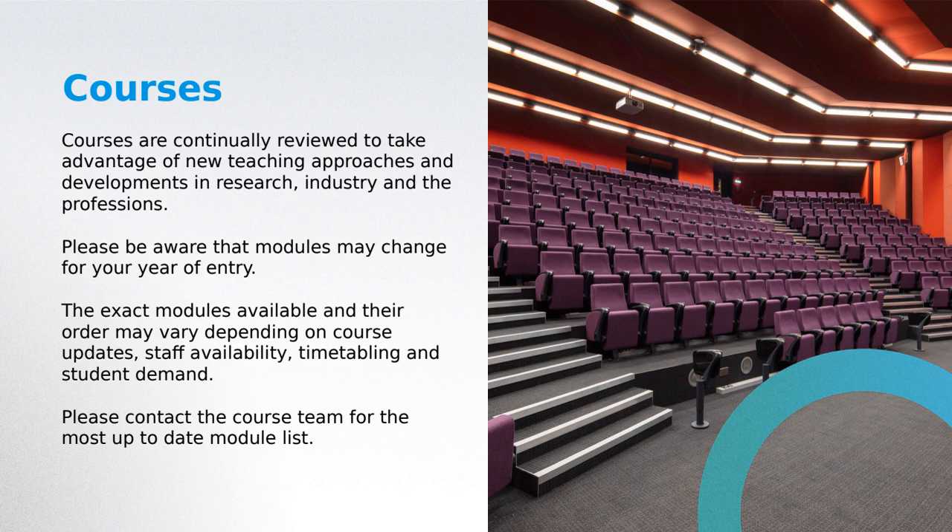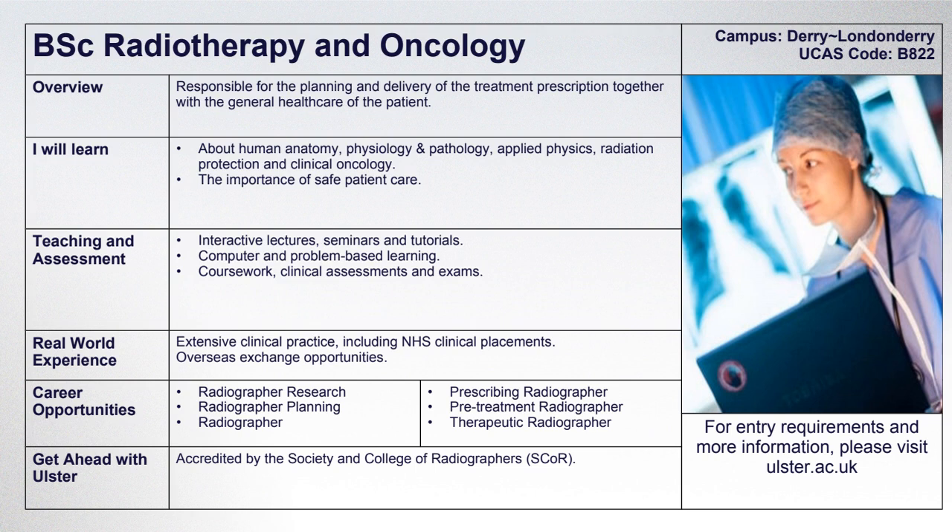It's worth noting that courses are continually reviewed to take advantage of new teaching approaches and developments within the industry. The schedule previously shown is what is currently being followed, but this may change for your year of entry. If you are considering radiotherapy and oncology, the UCAS code for the programme at Ulster is B822.